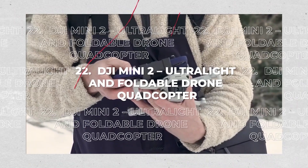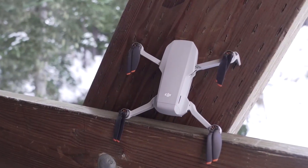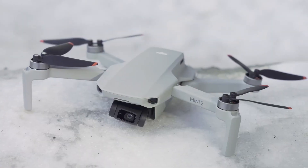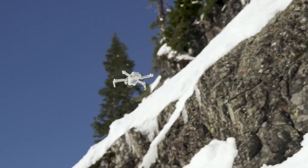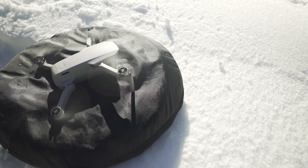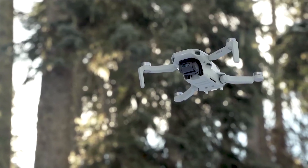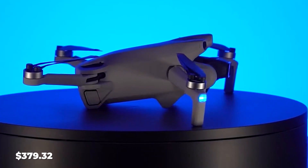22. DJI Mini 2 Ultra Light and Foldable Drone Quadcopter. A 12-megapixel camera in the sky creates content that will not fail to impress. The Mini 2's 4K, 30 frames-per-second video and 3-axis motorized gimbal ensure magnificent, smooth image quality. The 4x digital zoom makes it more secure and convenient. For the time being, it is $379.32.